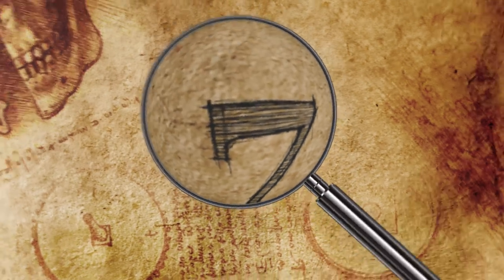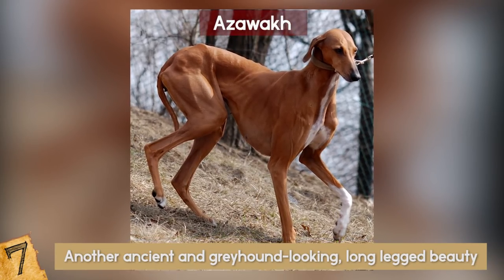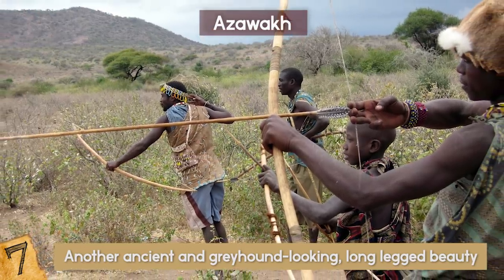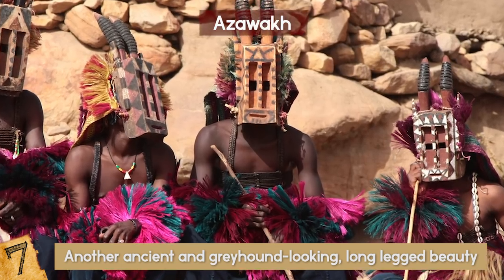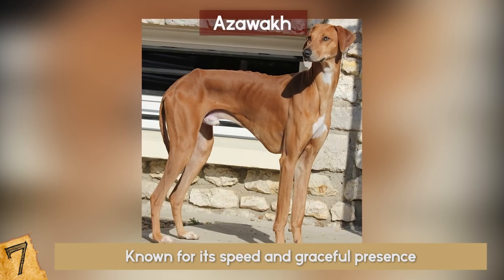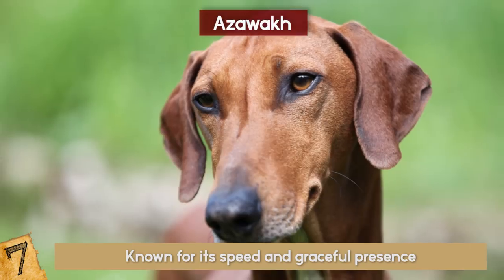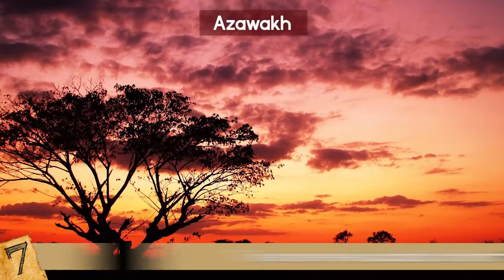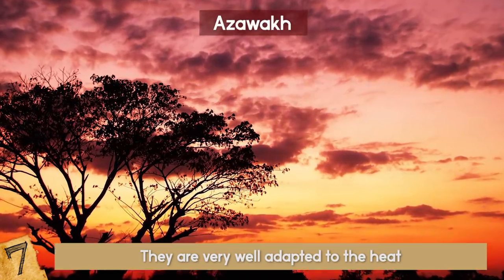Number 7: The Azawak. Another ancient and greyhound-looking long-legged beauty is the African Azawak. It was mostly used as a hunting dog for different tribes in modern-day Mali, Niger, and Burkina Faso. Almost cat-like in the way it moves, the Azawak is known for its speed and graceful presence. They are known to be extremely close and affectionate with their owners, while more guarded around strangers, making them a great protector dog. Being from warm climates, they are very well adapted to the heat and have been known to run in over 100 degree weather.